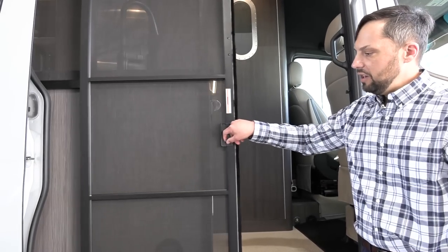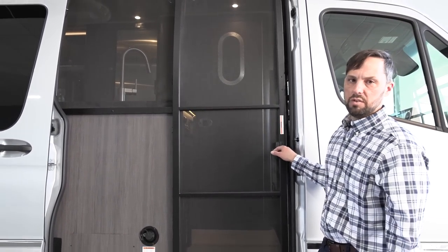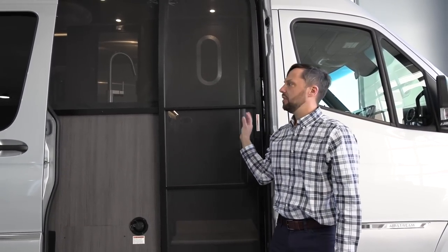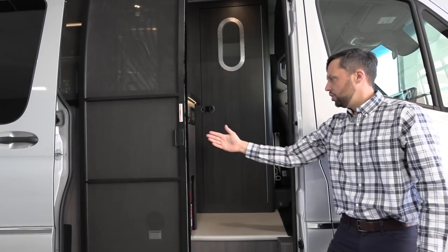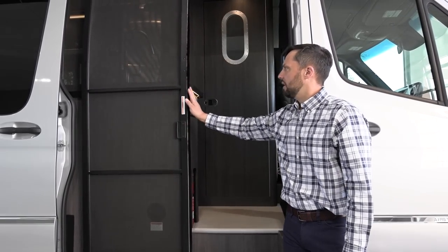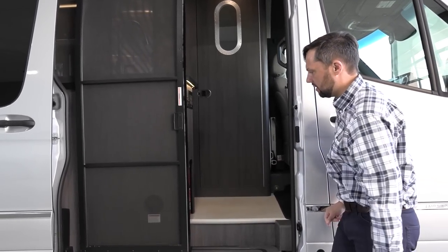Airstream manufactures a best-in-class screen door exclusive to the brand. It has supports in the middle and is contoured to the shape of the van. When you roll it back, the power sliding door can actually shut without interfering with the screen door. It also has a fuzzy piece that fills the gap so insects cannot get inside.